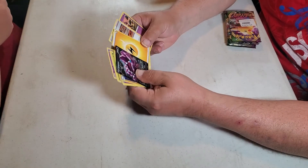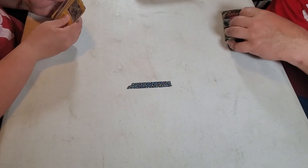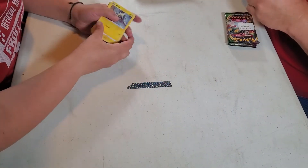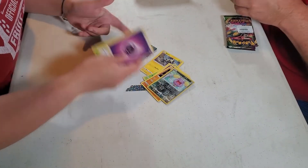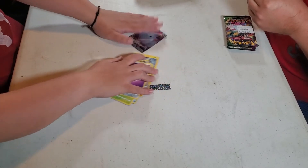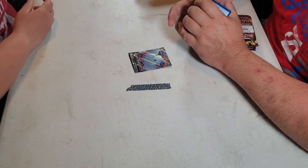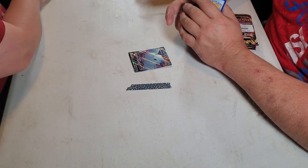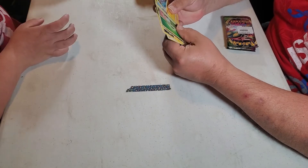Duskull, Volt Tackle, Weedle, Drilbur, Clefairy reverse foil, electric, and the Drapion — that's the second one of those we pulled out of the box. She pulled another Togekiss! Wow, this is gonna be like that one card — what was the one you pulled like 30 of? The one that looks like Donald Trump — the Gumshoos! That's it, back when it came out.